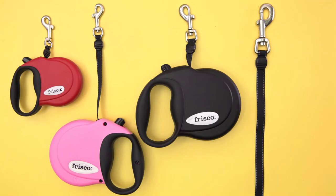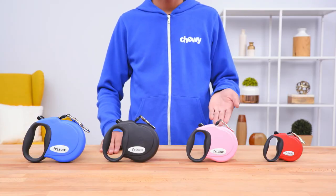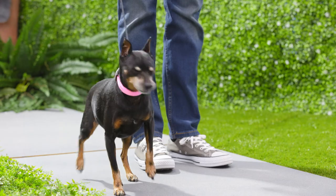They're available in different sizes and colors, so your dog can stroll in style. With Frisco Retractable Leashes, your dog will be the coolest pup on the block.